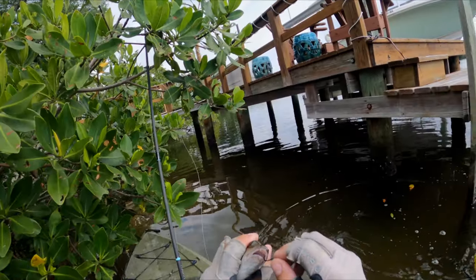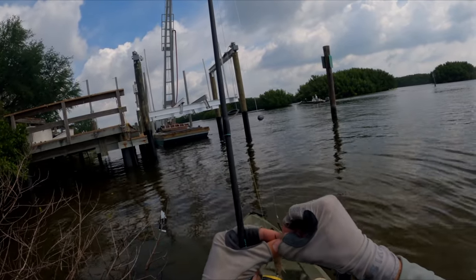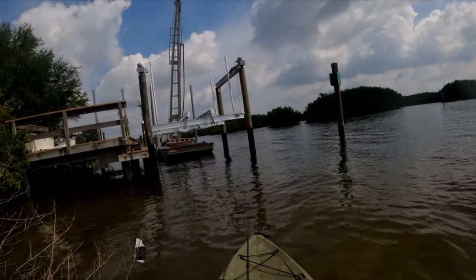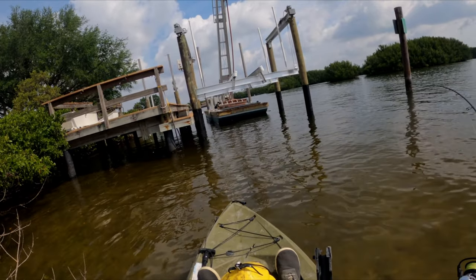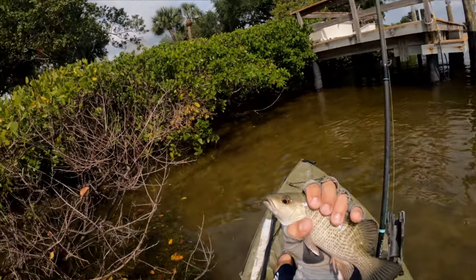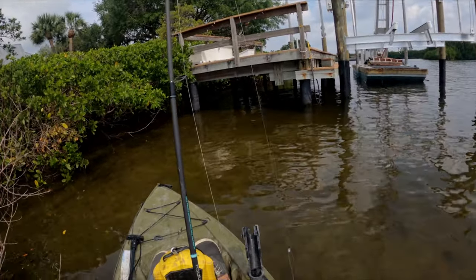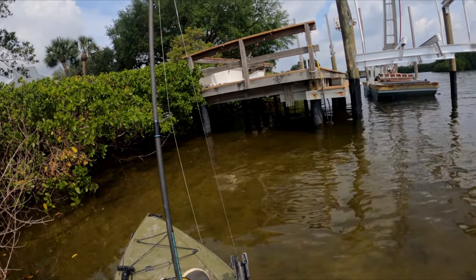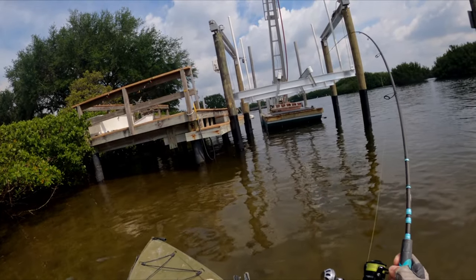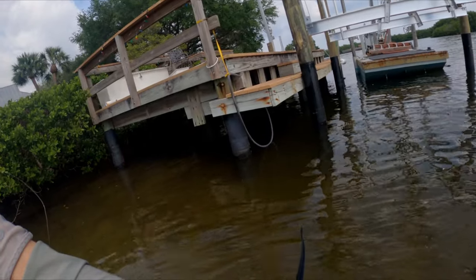Pretty decent-sized snapper though. Let's move on to another dock — seems like this one's pretty snapper-saturated. This guy's not alive so let's take that tail off and throw him under there to see if something will pick up a fresh dead bait. Another snapper — that's why they call it a snapper. Snappers everywhere; I had no idea they were this abundant. What's rare is the bigger ones you'd actually want to eat — apparently they're tasty.